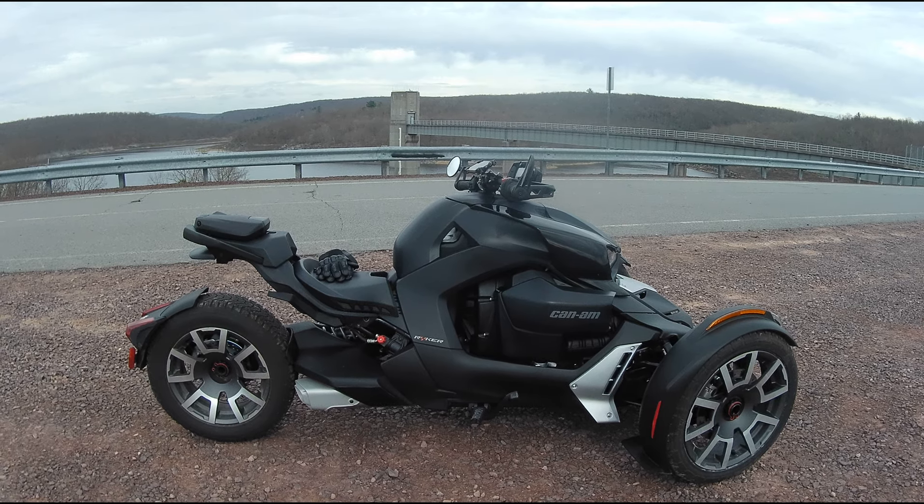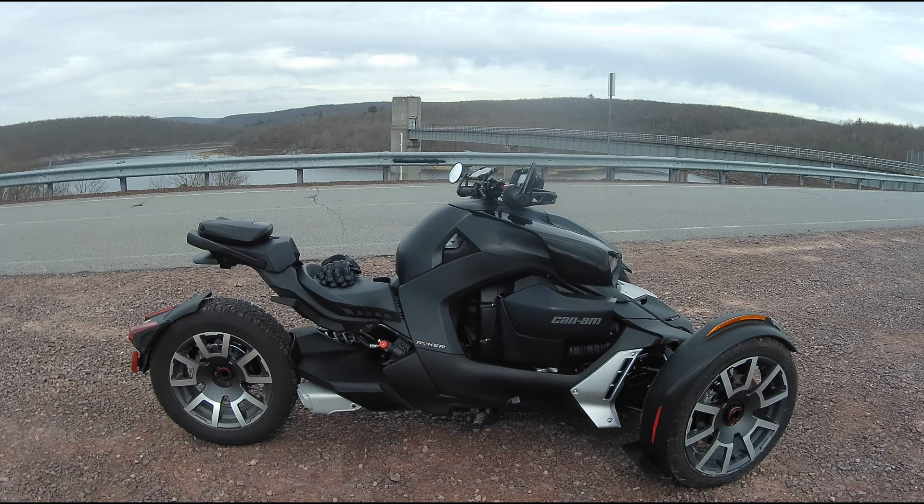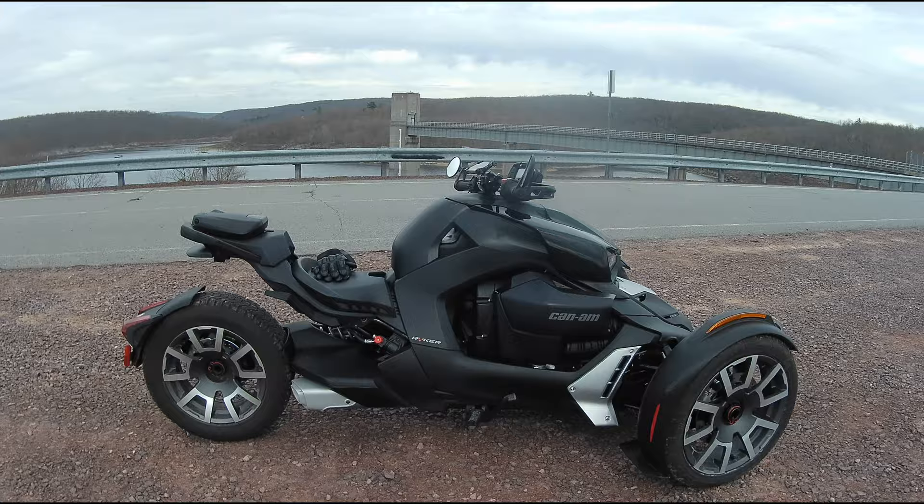Hello, Mark here with another Can-Am Riker video. Today I'm going to be taking a ride to the Francis E. Walter Dam located in Bear Creek Township, Pennsylvania. I'm going to stop, show you the dam and just the beautiful views that it provides. I hope you enjoy the video.